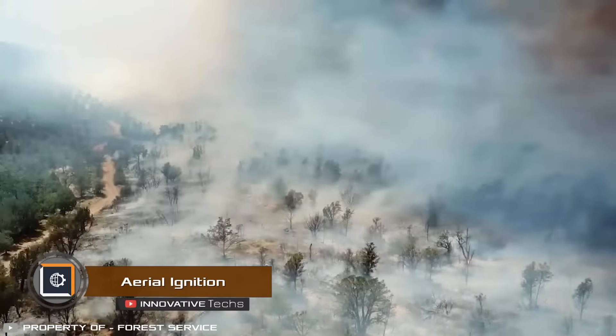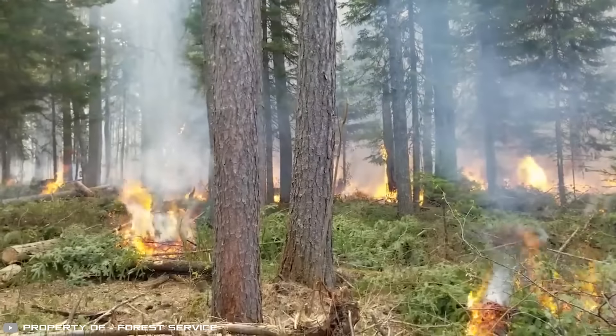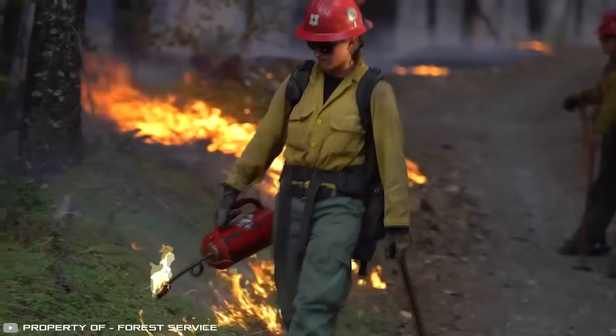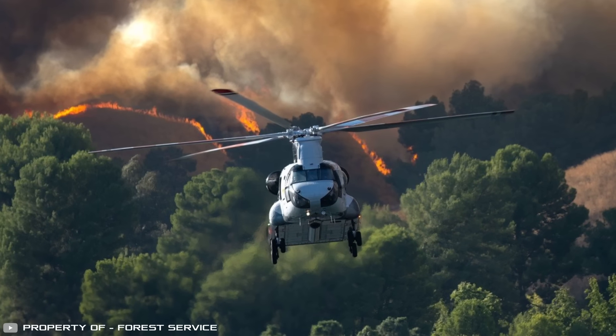One of the most effective methods for fighting wildfires is a controlled backfire. It burns the ground cover and other flammable materials in the path of the main fire, stopping it from spreading. However, this usually requires walking through a large part of the forest to start the fire by hand or by using a helicopter.